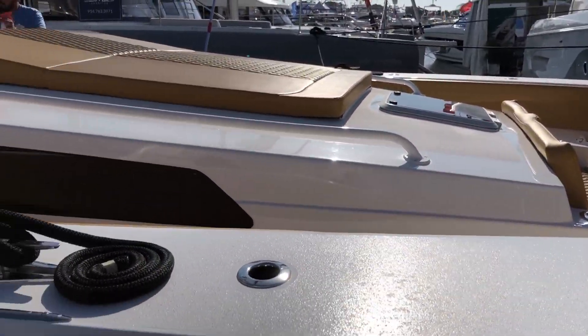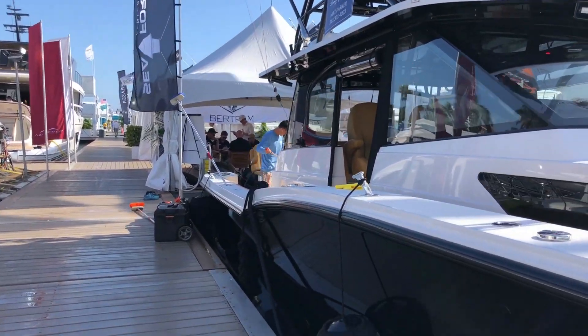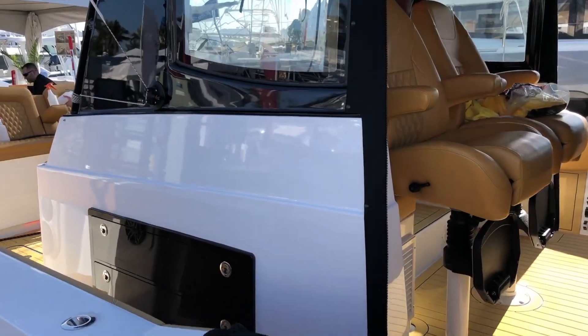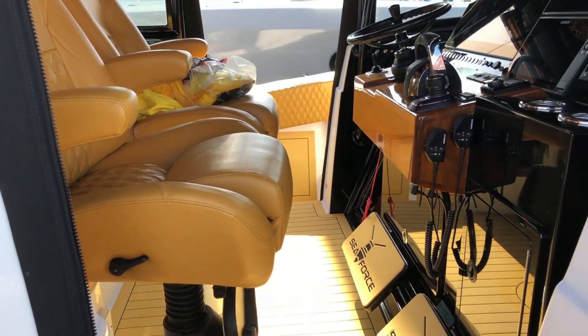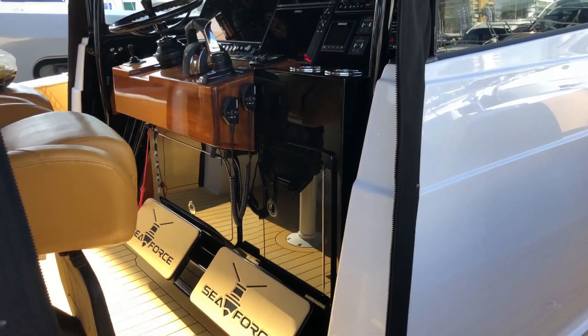Getting all ready for the show. Look at that helm station — got the shock absorbing seats, big glass dash. Really nice touches, nice color combos.